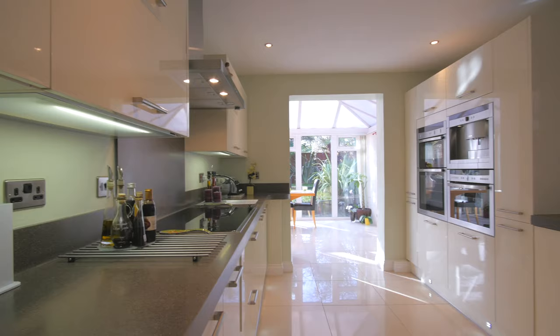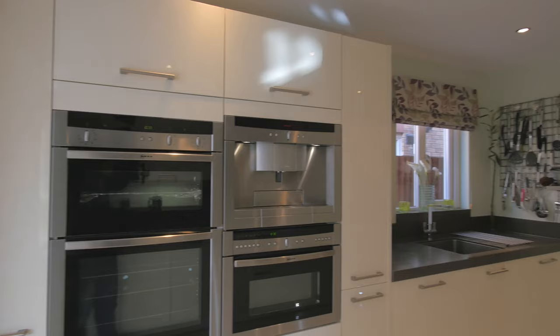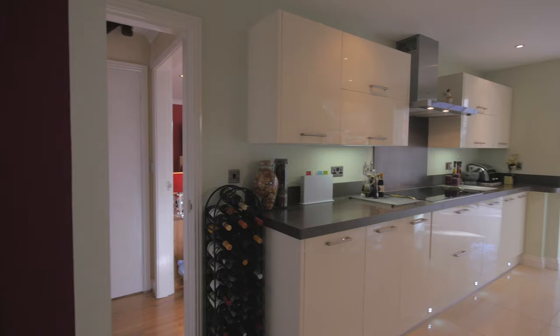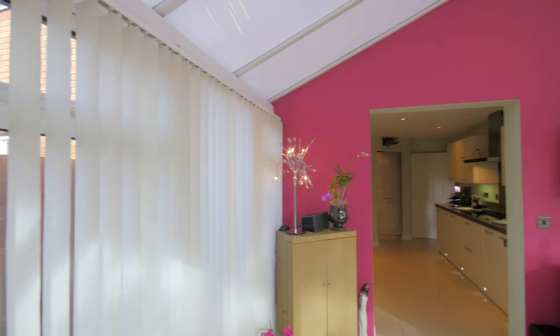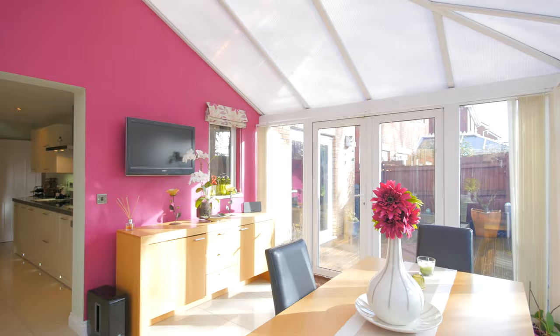Now let's take a look inside the house. This stunning kitchen is fully fitted with modern appliances and storage solutions. The kitchen leads into this large conservatory.